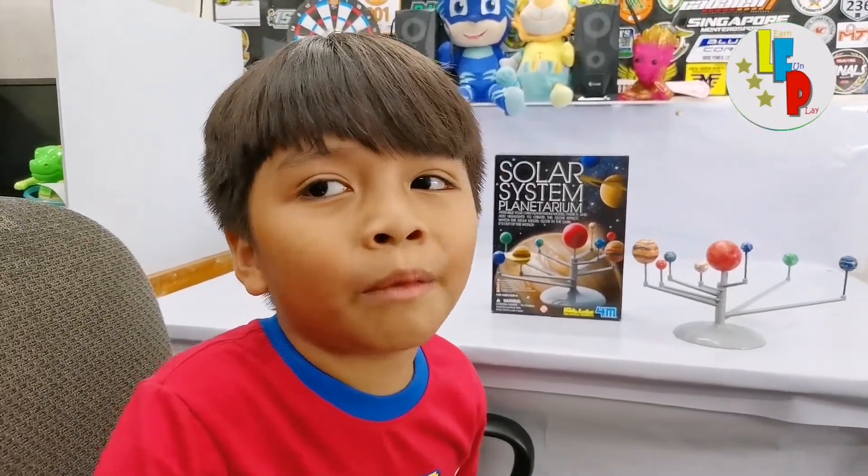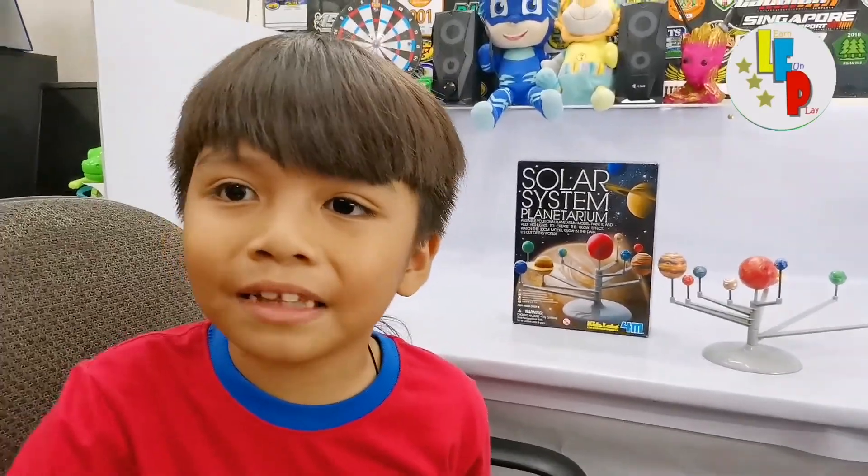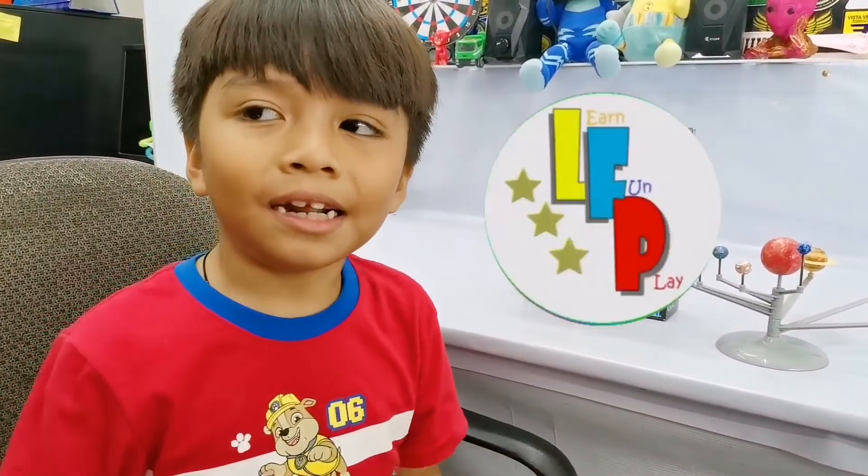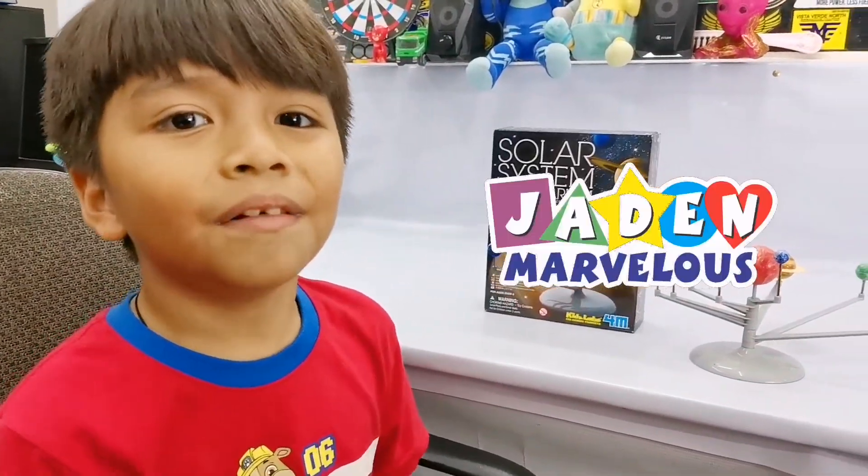I guess that's all for now. I hope you enjoyed this video and don't forget to click like and subscribe. See you in my next video here and in my channel. Bye!